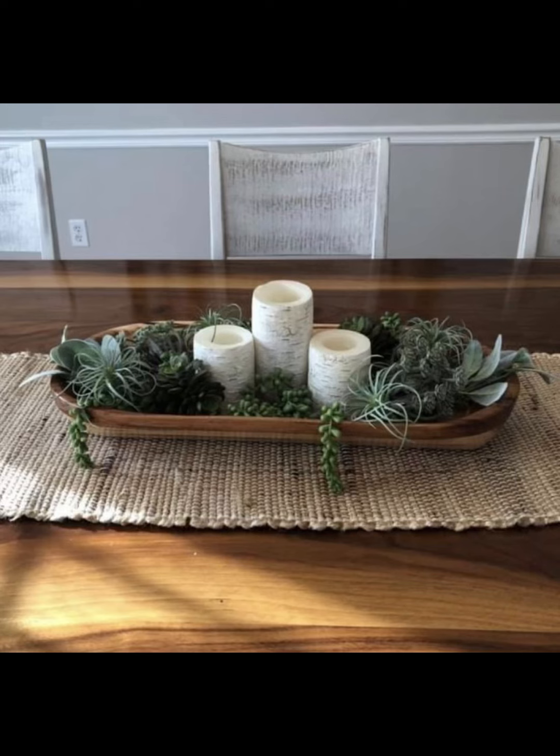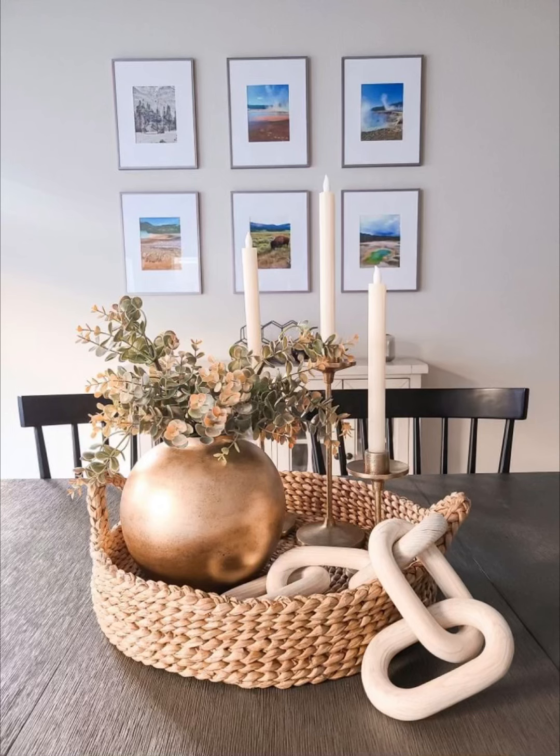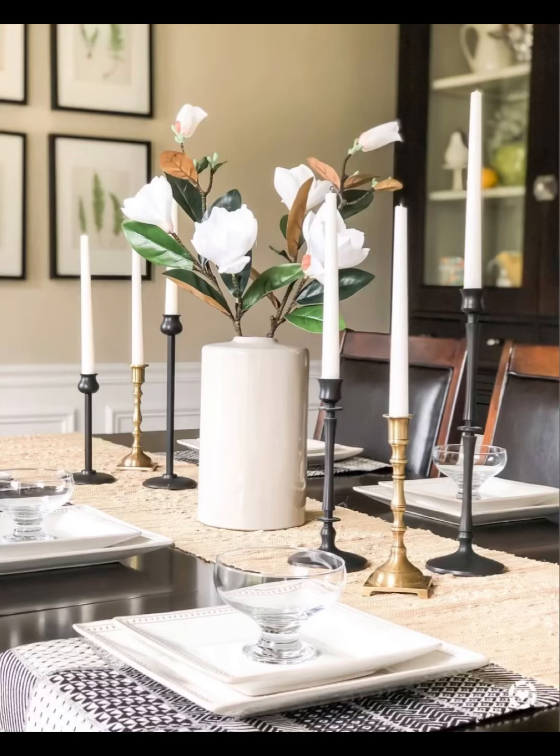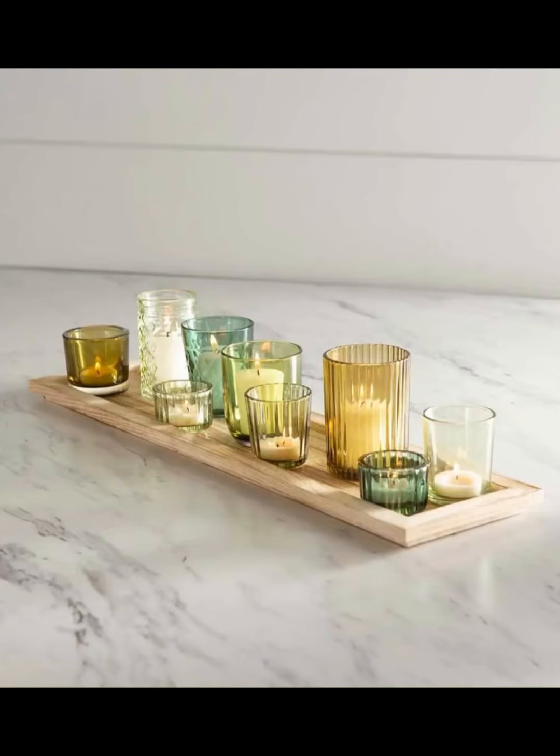Prepare to be enthralled as we take you on a mesmerizing journey through a myriad of captivating candle holder designs that are set to transform your dining space into a haven of sophistication and warmth, from sleek and modern minimalism to ornate vintage-inspired masterpieces.